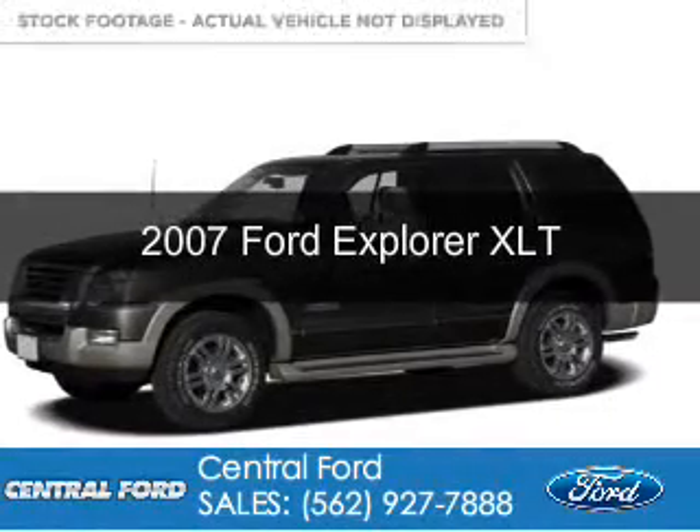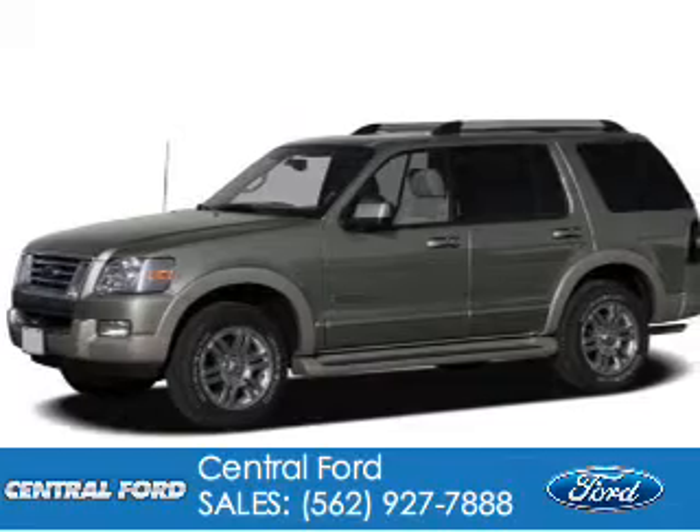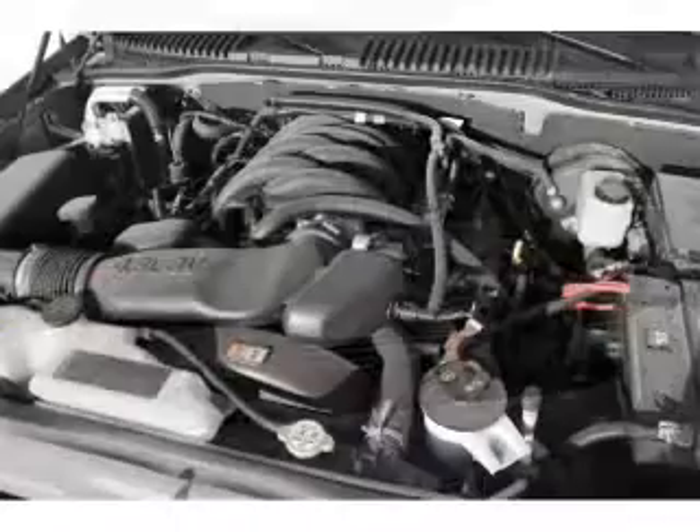This is a used 2007 Ford Explorer, powered by rear-wheel drive, a 4-liter 6-cylinder engine, and a 5-speed automatic transmission.